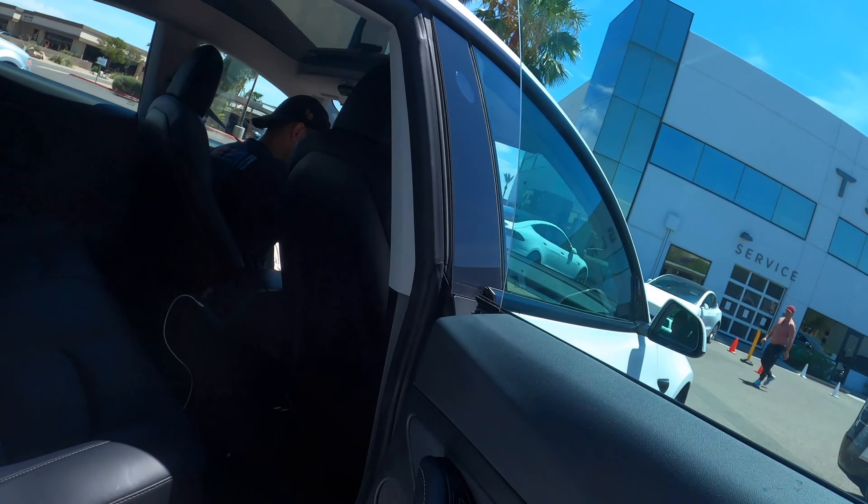How are you doing, my brother? Do you mind if I do a video? No, go ahead. Awesome, man, thank you. How's it going?